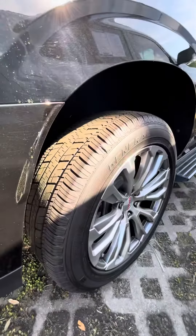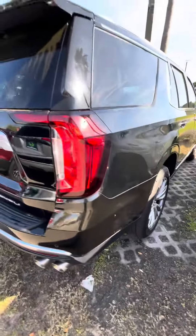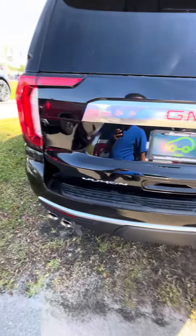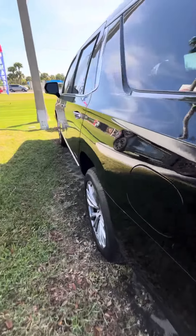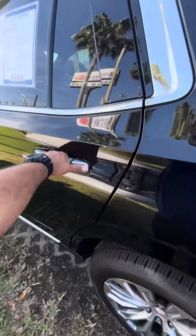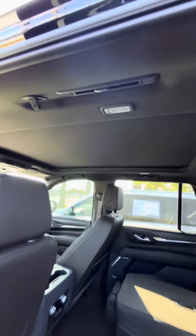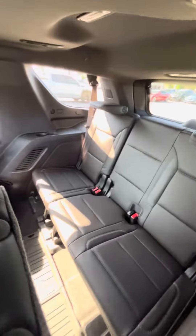Again, tires are still in great shape. Here's the back of it — backup camera. I'm going to show you this side now. Lower panels are still in great shape. Sunroof, or pretty much moonroof, on it.